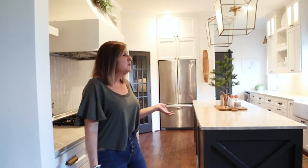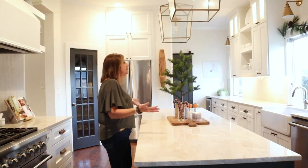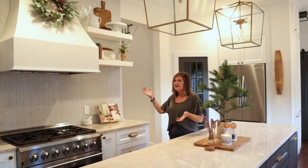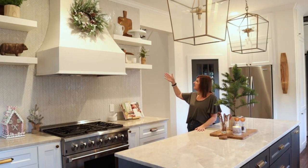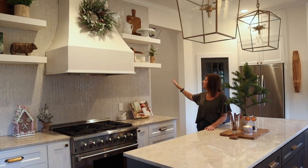Keeping it fairly minimal in our kitchen — we just have a Christmas tree and some wreaths. If you've seen that saying 'put a wreath on it' — that's what we believe in. If it's naked, just put a wreath on it. So we put a wreath on the vent hood and just threw some greenery up there.